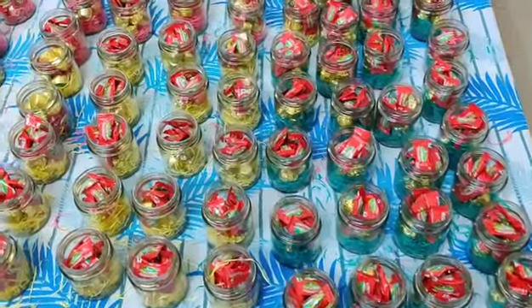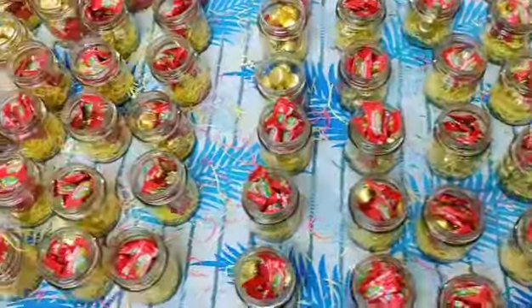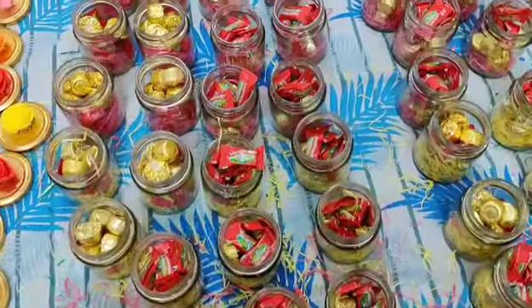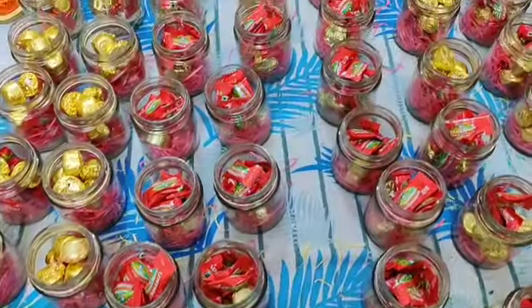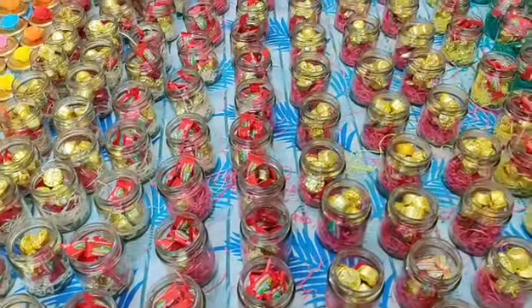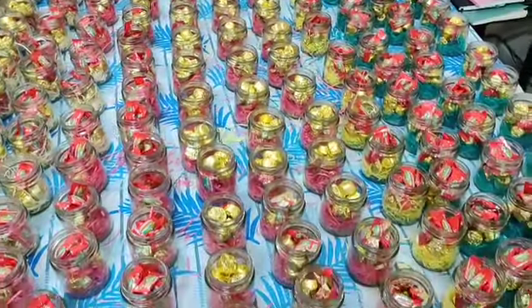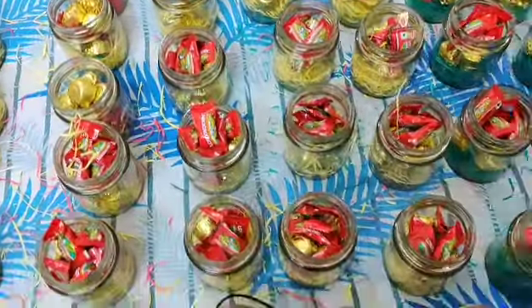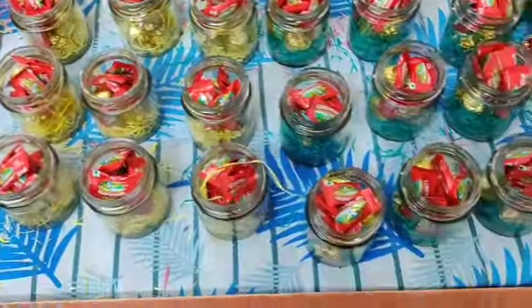All right guys, we have finished the filling of the jar. We have used two types of chocolates: London Berry and Assorted Chocolates. A total of 10 to 12 pieces go into each jar according to the size of the jar. The jars are very sufficiently filled and it is value for money.